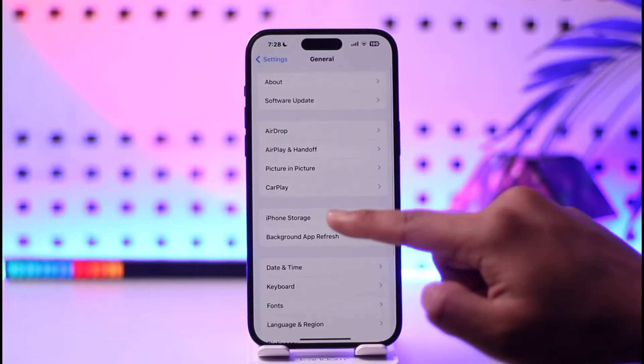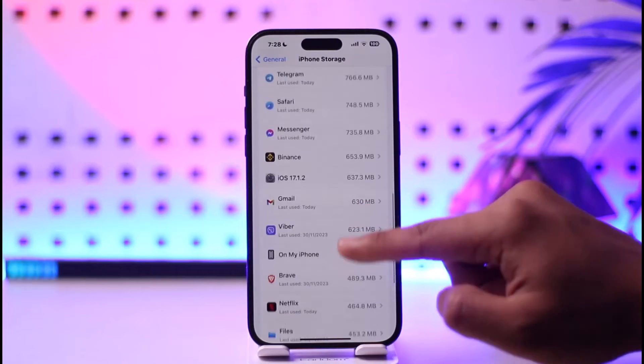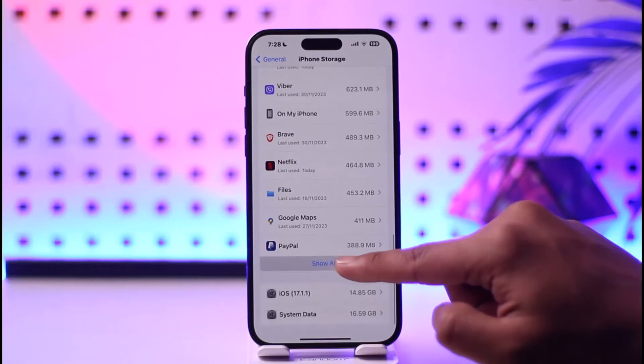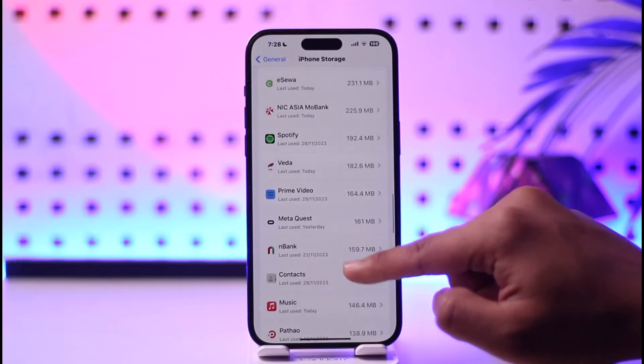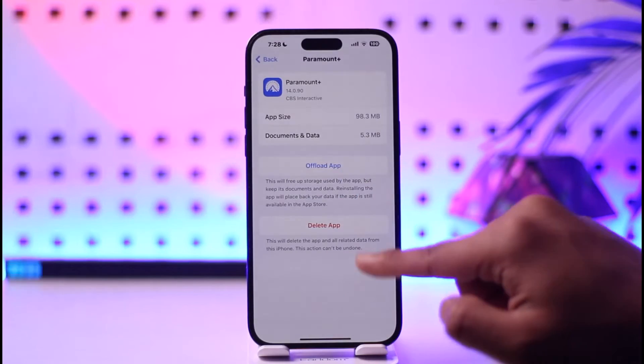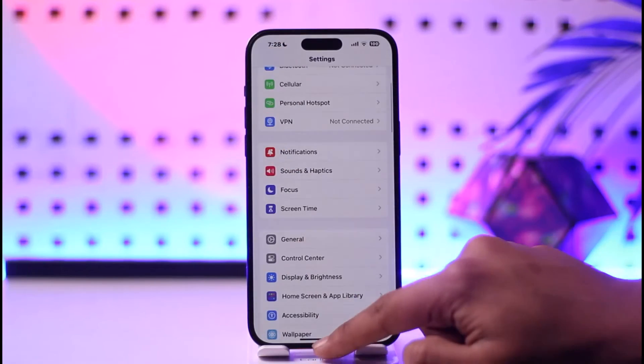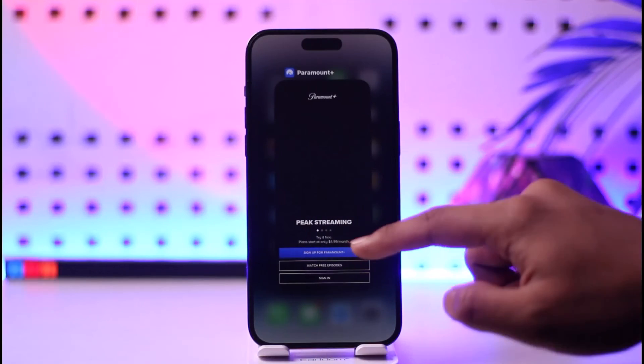You can open up Settings, go to General, and then go to iPhone Storage. Under iPhone Storage, simply look for the Paramount Plus application. Once you find it, go ahead and try to offload the app, and once you offload it, reinstall the app to see if that helps. Also make sure that your app is updated to the latest version.